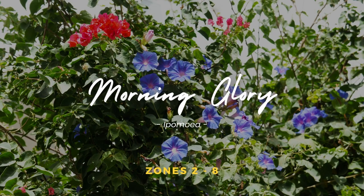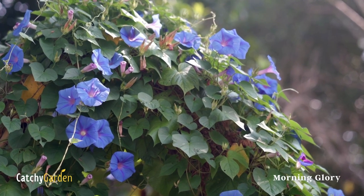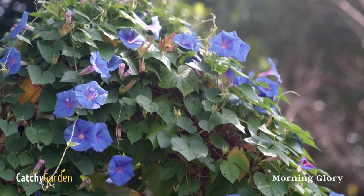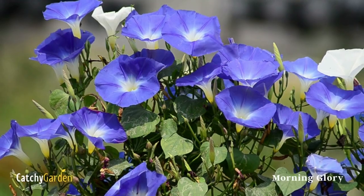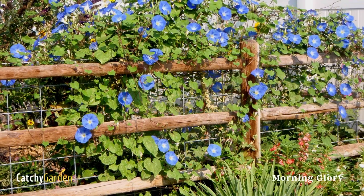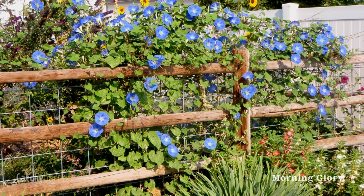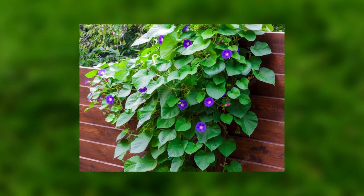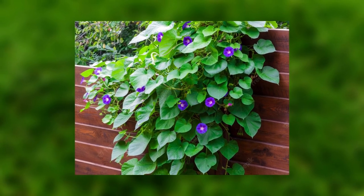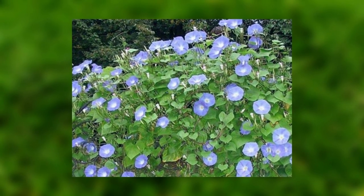2. Morning Glory. This twining plant is a good option if you need a fast-growing hedge to cover a fence line. There are clear blue flowers on it from the middle of summer until the beginning of fall, and the leaves are shaped like hearts. Mornings are the peak bloom time, as the flowers close up in the afternoons.